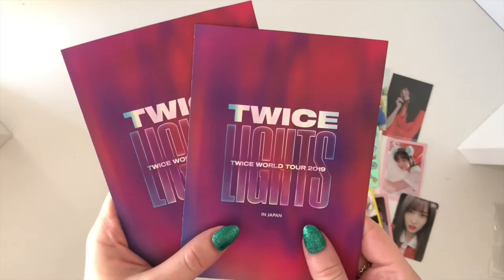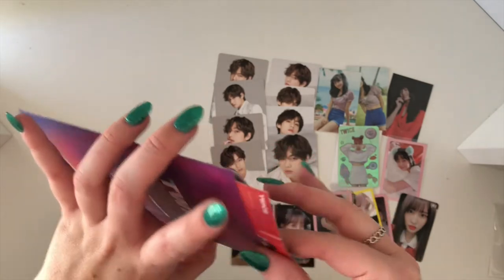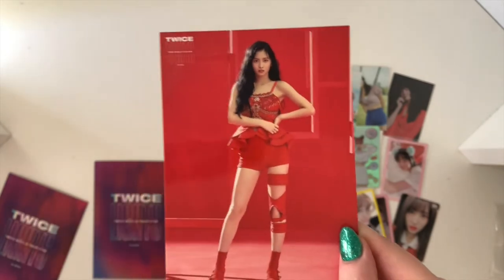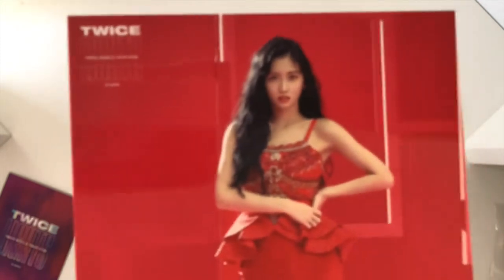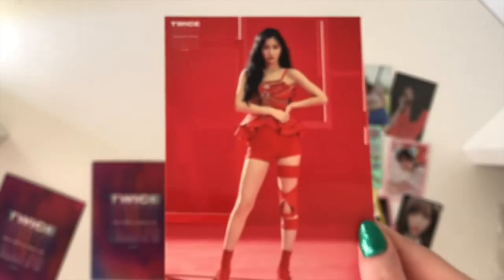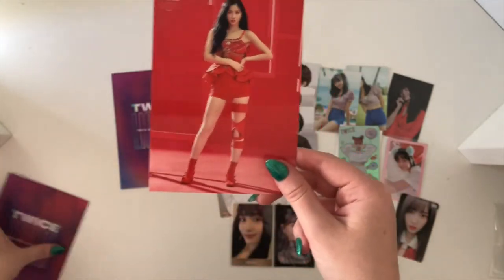They are postcards — and that is a-okay! So these are two of Momo's Twice Lights in Japan postcards. But these were so beautiful, oh my goodness. I don't usually collect anything Momo-related that's not photo cards, but she is stunning — like look at her face! How is one person that pretty? I don't understand.